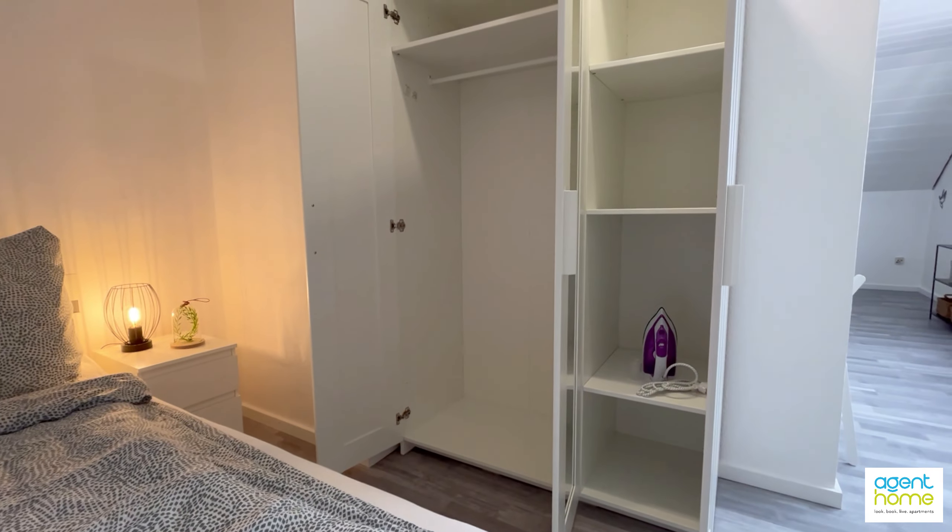In front of the bed we have also these drawers for extra storage space. And from here we continue with the open living room and dining area. We are on the third floor of the family house. You see the television.